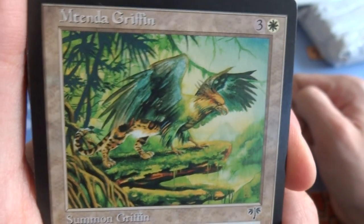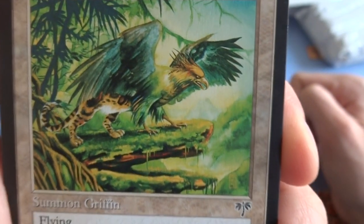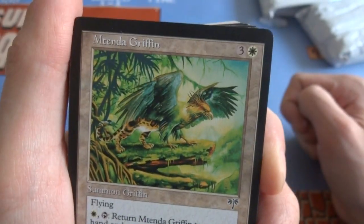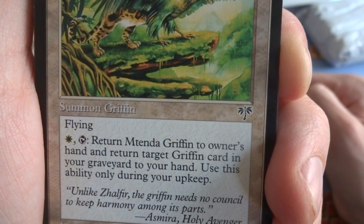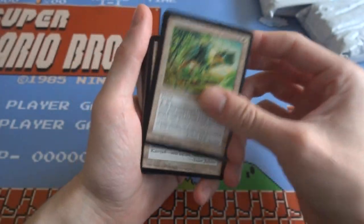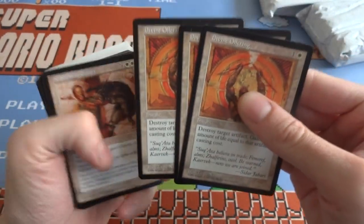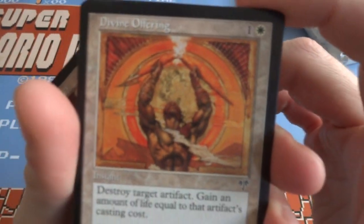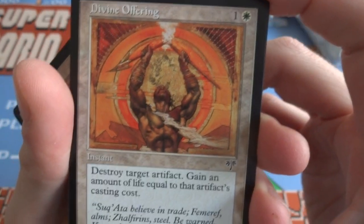You got this like crazy leopard, cheetah bird — griffin creature. Crazy looking, just hanging out in the forest flying. It's a 2/2 for 3 and a white. White and tap — return the griffin to its owner's hand, return target griffin card from graveyard to your hand. So if you have other griffins, you return this to your hand and another griffin from your graveyard to your hand — fun. Got a Divine Offering — got a couple of them. Divine Offering: one and a white, destroy target artifact, gain an amount of life equal to the artifact's casting cost. Awesome, instant speed, destroy artifact and gain life. Really cool card.